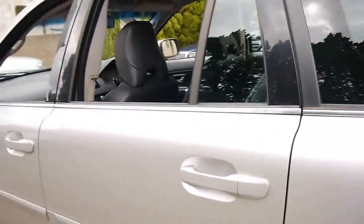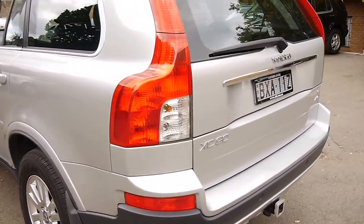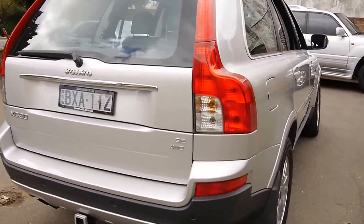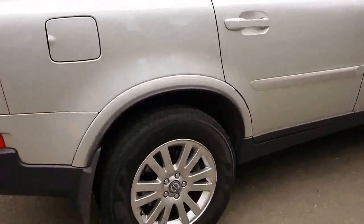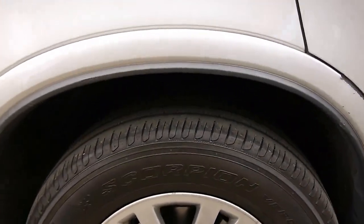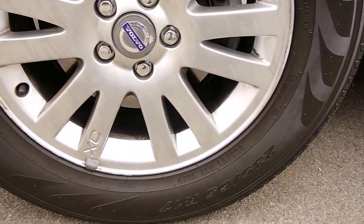We are the Old Timer Centre — www.oldtimercentre.com.au. If you're after an excellent family car with a lot of space, you cannot go past this one. It's wearing a nice set of Pirelli Scorpion tyres on original Volvo rims — tyre size is 235/65 R17.